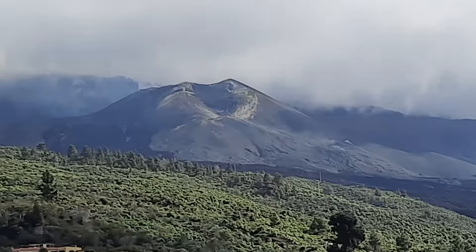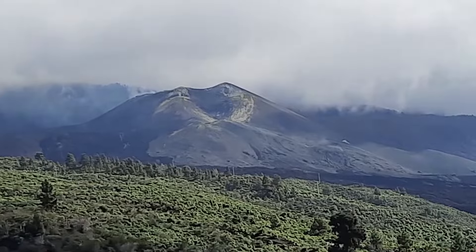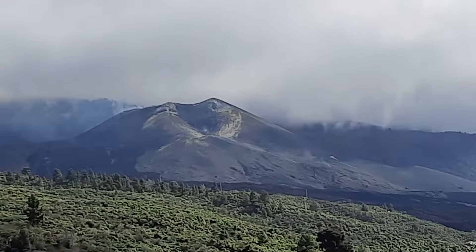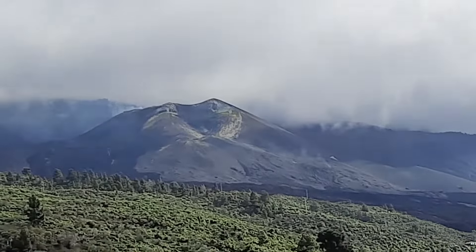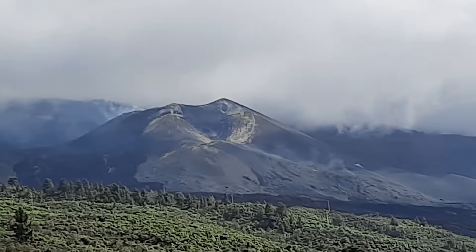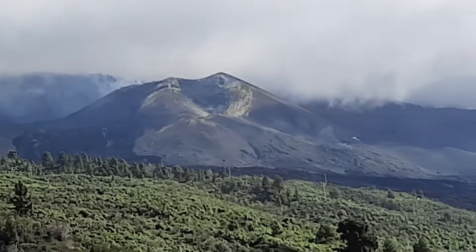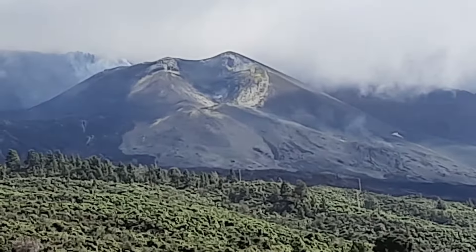A quick report from the volcano in La Palma. It's afternoon, January 21st, and there are clouds over the Cumbre Vieja, but the volcano is just under the clouds. The white cloud curtain above is not affecting the volcano and we have a reasonably good view. What we see here is the crater.